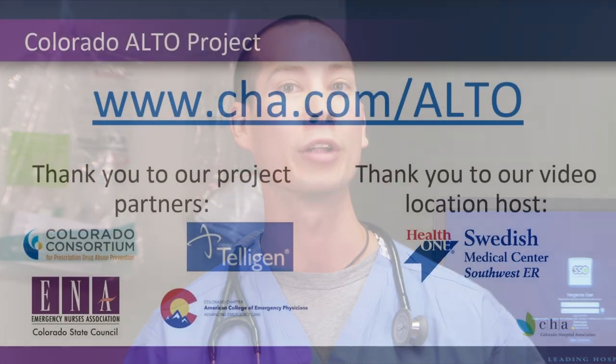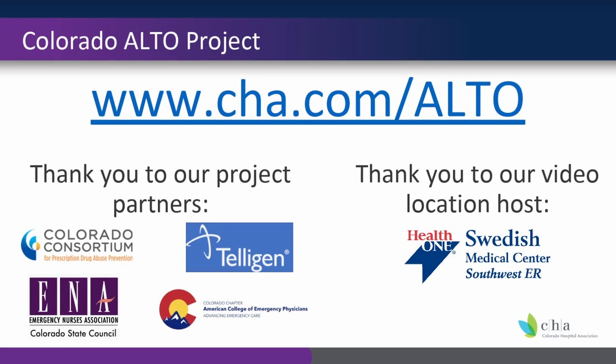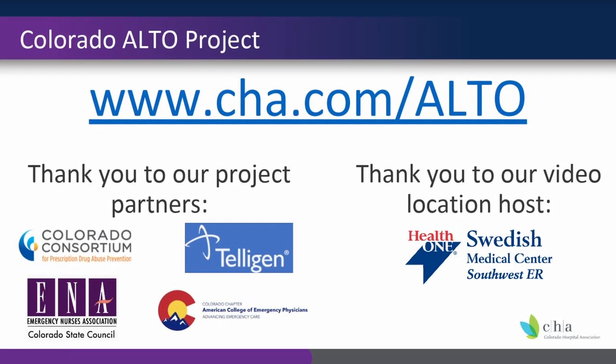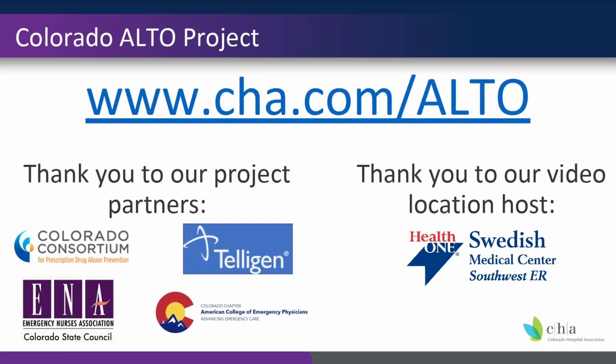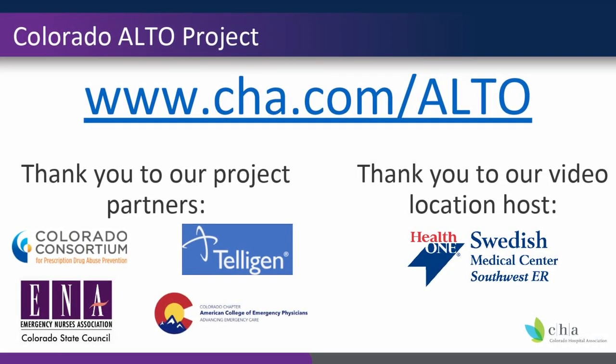As you can see, fascia iliaca blocks are easy to perform. But most importantly, they're effective for our patients and result in better outcomes. You can learn more about fascia iliaca blocks and other procedures at the Colorado ALTO Project website, www.cha.com/alto. On behalf of the Colorado Hospital Association, thank you for the care that you provide our patients.